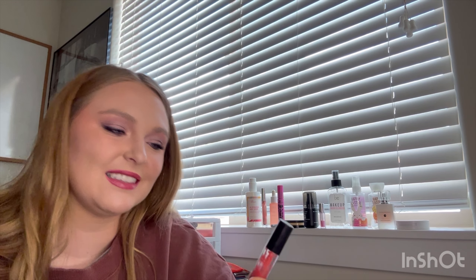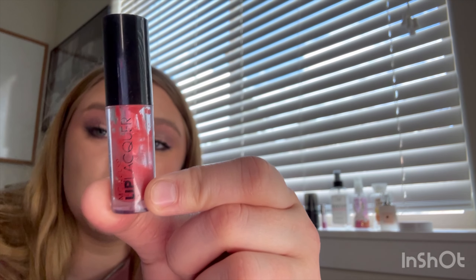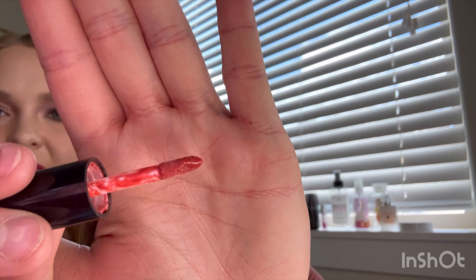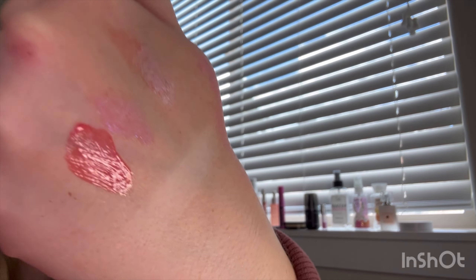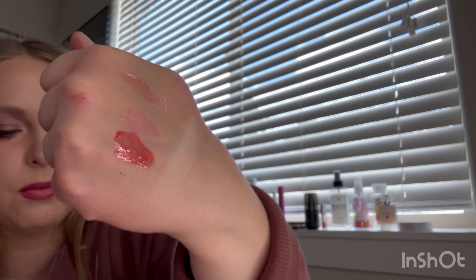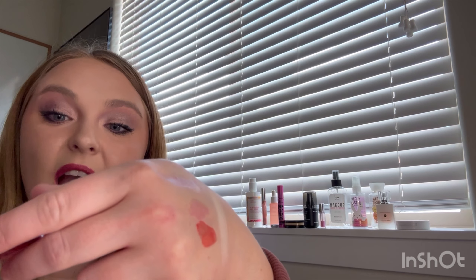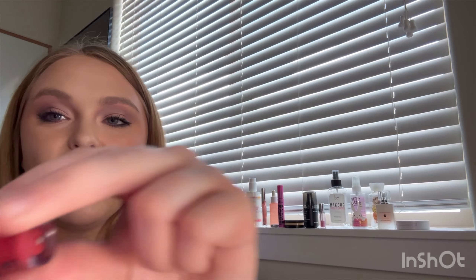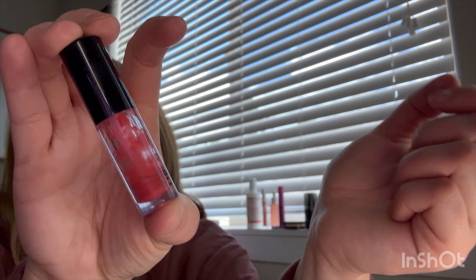Last but not least is a lip product — this is from Model Co. I got this in the Ipsy bag a long time ago. I used to love this because it's a lip lacquer, so it's like a lip gloss but super pigmented in color. It doesn't have a shade name. It's kind of like a jelly gloss — super sheer but pigmented at the same time, and just such a comfortable formula. I've already taken the stopper out. There's only a little at the very bottom and keep in mind this is already a mini — I will probably try to finish this this month because I really enjoy it.